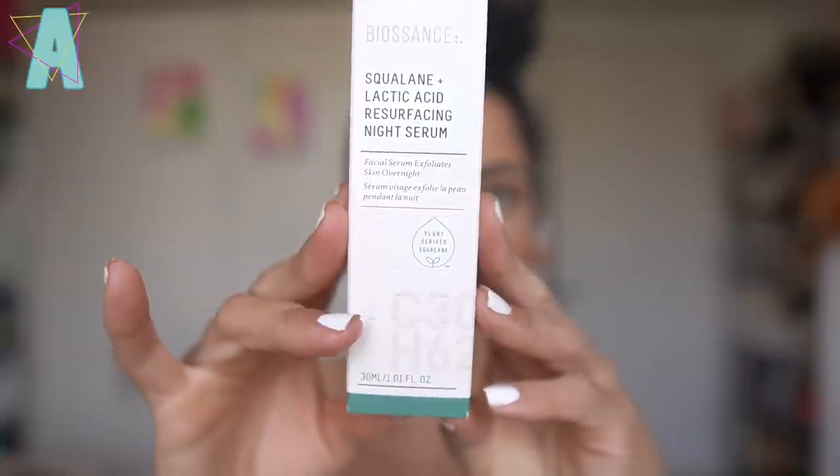Still in the box - the Biossance Squalane and 10% Lactic Acid Resurfacing Serum arrived on time because I just finished my Youth to the People Mandelic Acid Toner. Happy to now transition into a new product for my exfoliating needs. One of you mentioned that Biossance holds a Memorial Day sale - Memorial Day is May 29th, so it's nearby. I could have waited, but this gives me about a month to try out this Lactic Acid Serum treatment. Because they hold 30% off during Memorial Day, if after the month I'm loving it, I'll buy another bottle from their site, which also comes with a free gift.